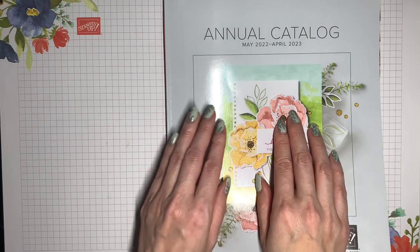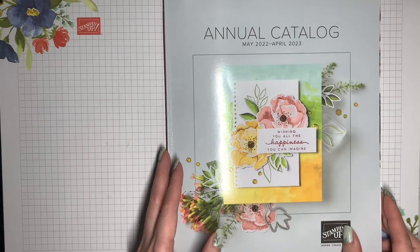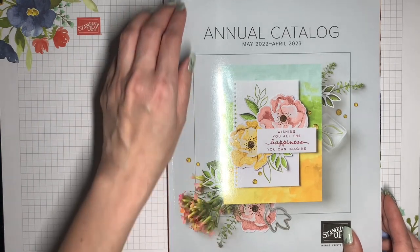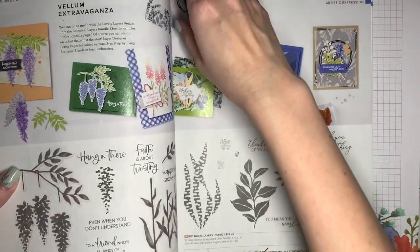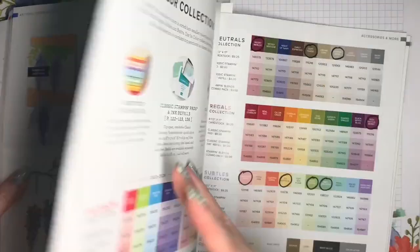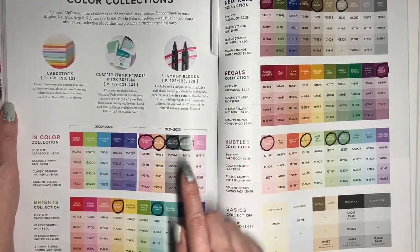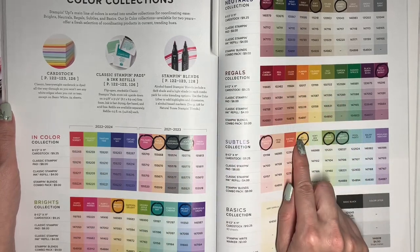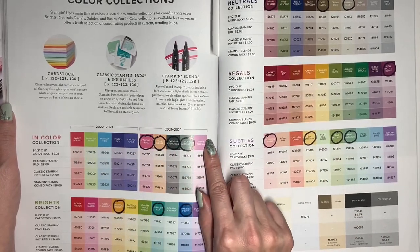The retirement list is longer than usual because this year there is going to be a refresh of the core color collection. On page 122 and 123, here's a list of all the current colors. We have a set of five In Colors that have been with us since 2021, and normally those would all be slated to retire.